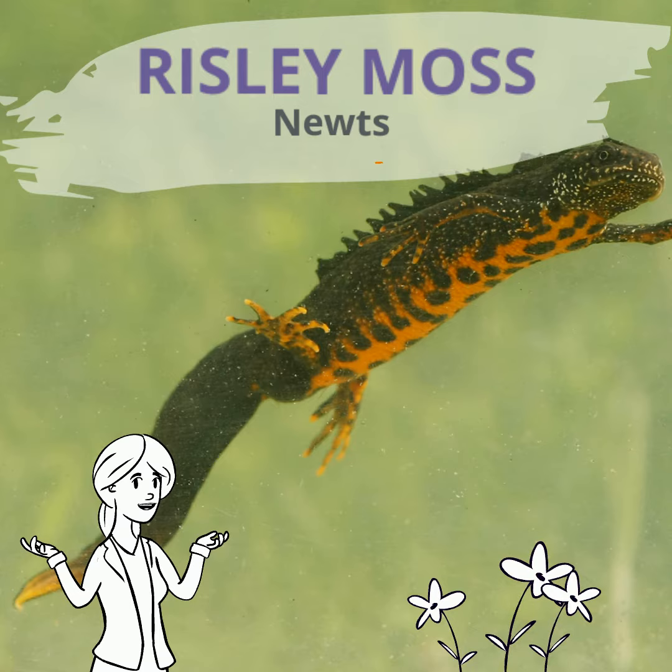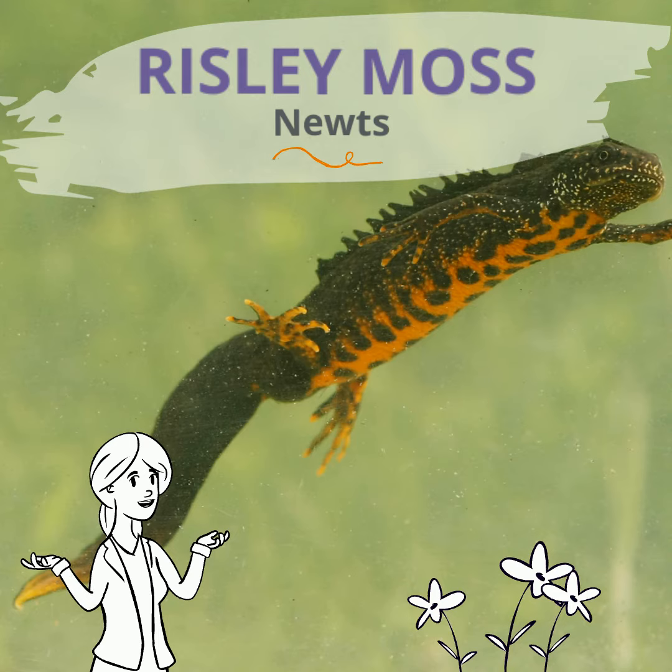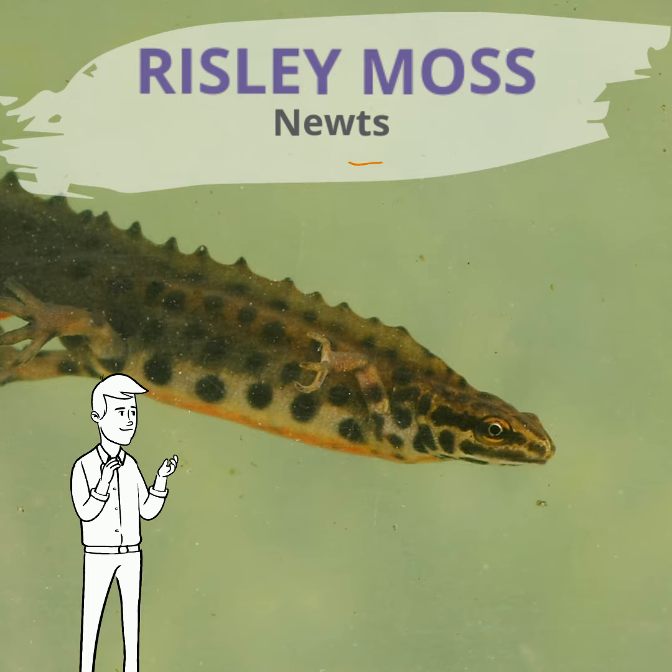My name is Charlotte and I'm going to say some facts about newts. Male newts grow crests on their backs in early springtime to help them look good and attract a female. Baby newts start their lives in the pond and look like tiny tadpoles with four legs.